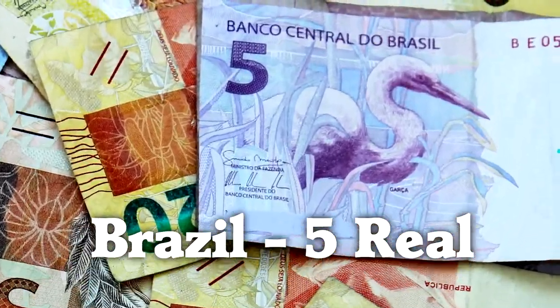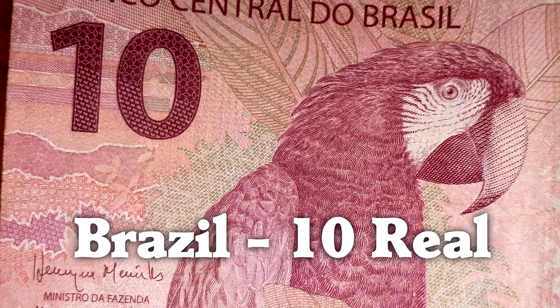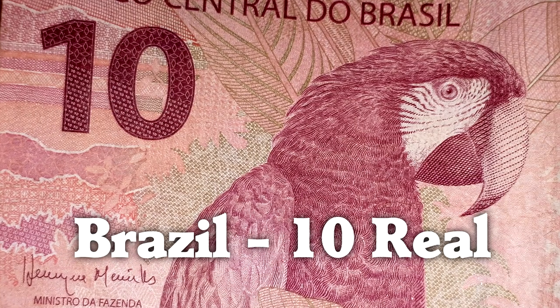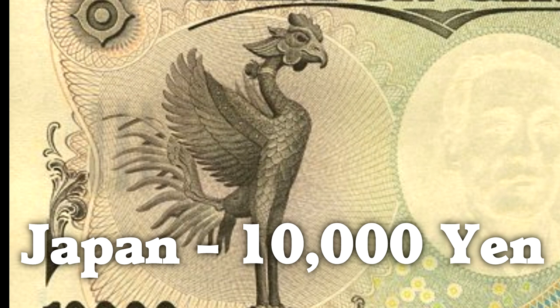Brazil's five-real banknote features a great egret, and their ten-real banknote has a green-winged macaw. Japan's 10,000 yen bill has a ho-oh, which is a legendary bird rather than a real one, but still very impressive.